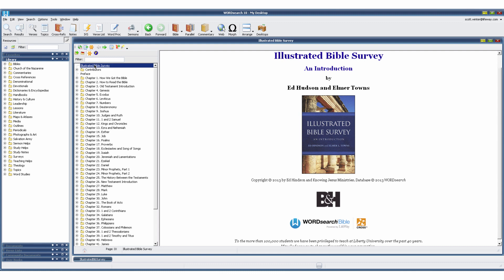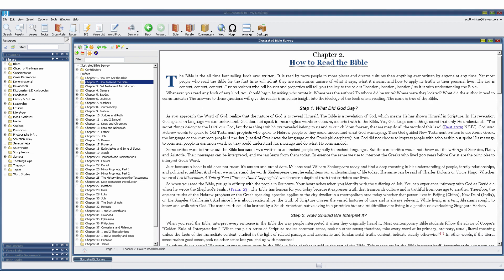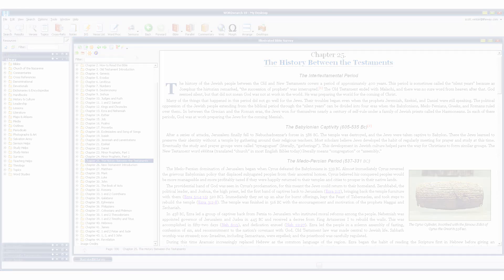There are also a couple of other sections of this book you will want to explore. You get a chapter on how we got the Bible, how to read the Bible, and what was going on in the world between the Old and New Testaments.